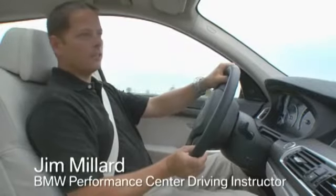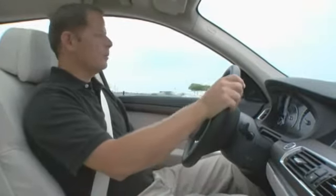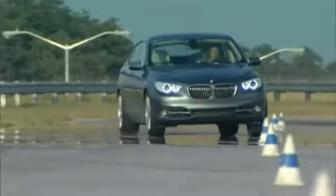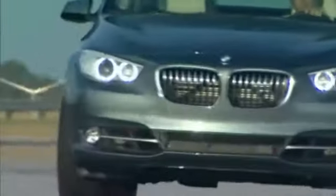BMW's Integral Active Steering adds speed-sensitive rear wheel steering to BMW's Active Steering system. As before, with Active Steering, a small turn of the steering wheel at low speeds gives me a greater steering response out of the front tires.